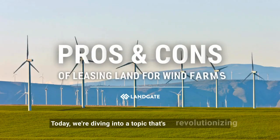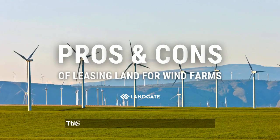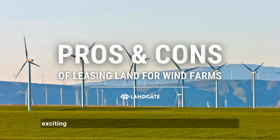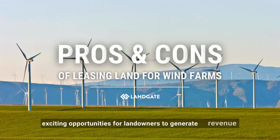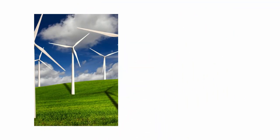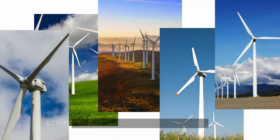Today, we're diving into a topic that's revolutionizing how we think about energy: leasing land for wind farms. The U.S. is experiencing a massive growth spurt in the wind energy sector, and it's creating exciting opportunities for landowners to generate revenue and contribute to the renewable energy boom. Did you know that wind turbines accounted for about 10.2% of the total U.S. utility-scale electricity generation in 2022? That's quite the breeze, and it's only getting stronger. Let's break down the pros and cons of leasing your land for a wind farm so you can decide if it's the right move for you.